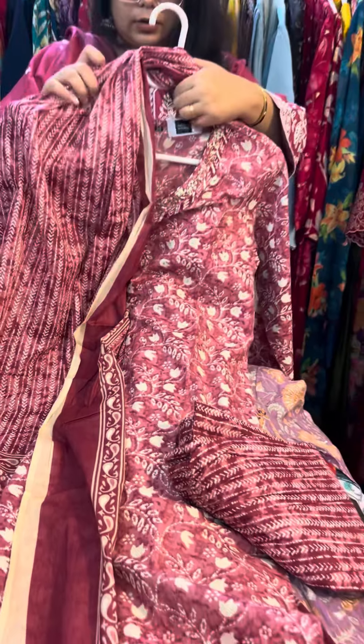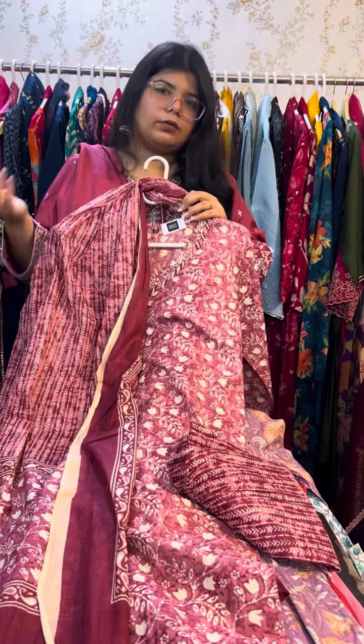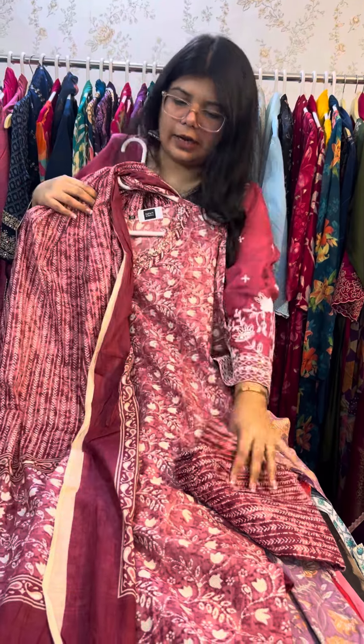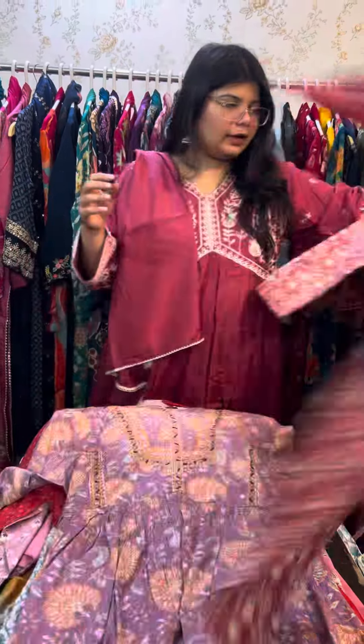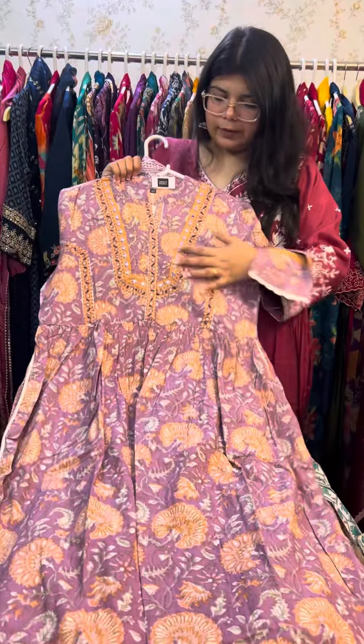This is also in pure cotton. The sizes available are 38 and 46, and the price is ₹11.95 only.